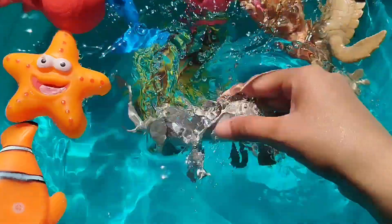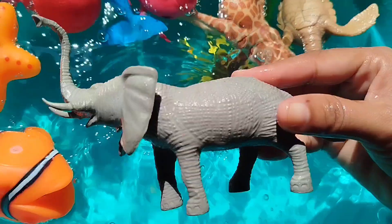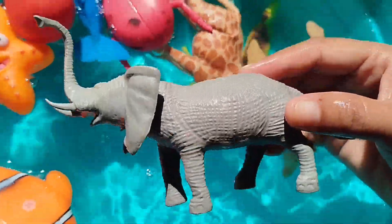The next one is an elephant. This is an elephant.